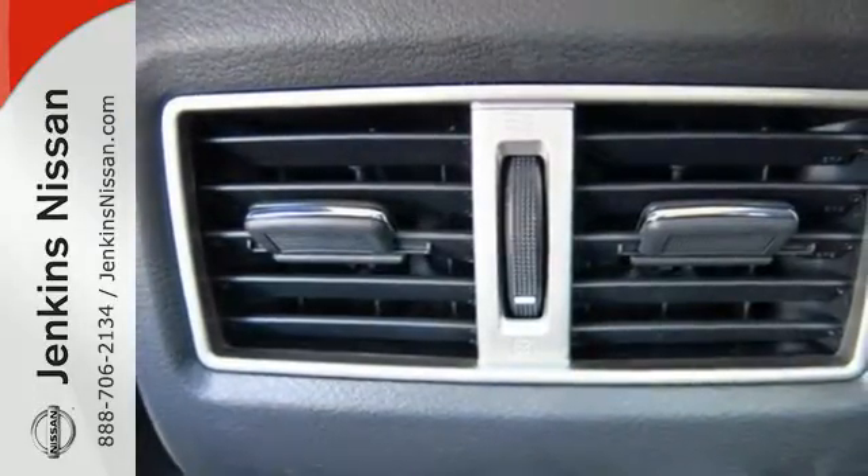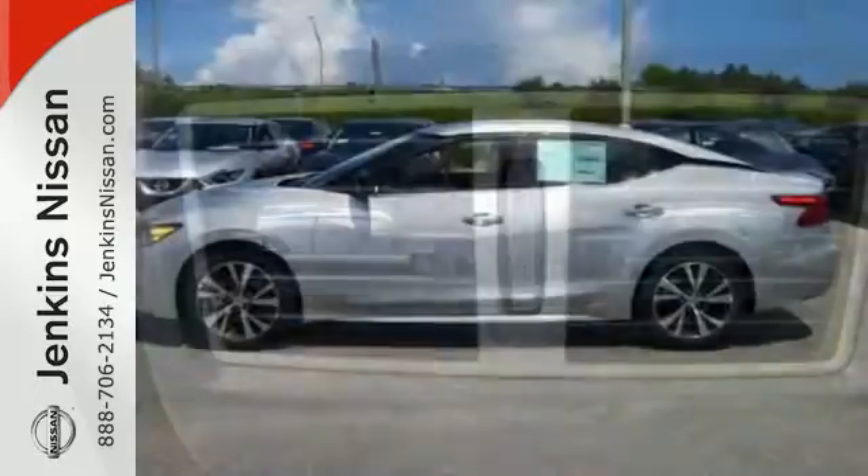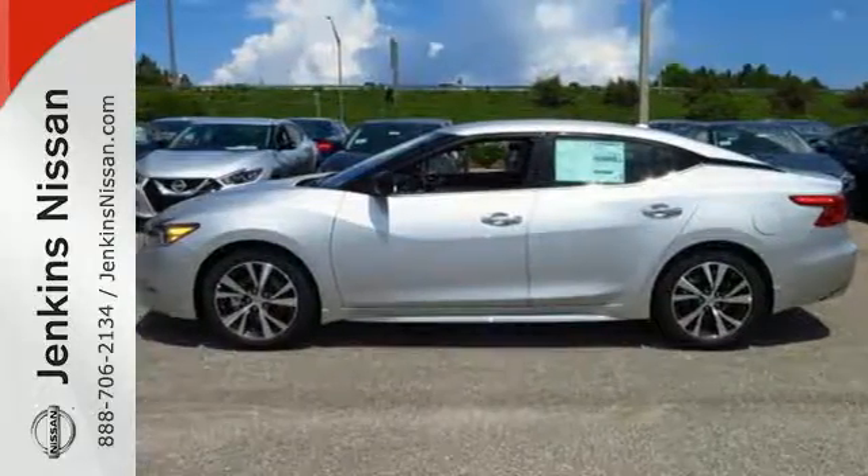Engineered for both enthusiast and economist alike, this Maxima is ready to exhilarate. Test drive it today.